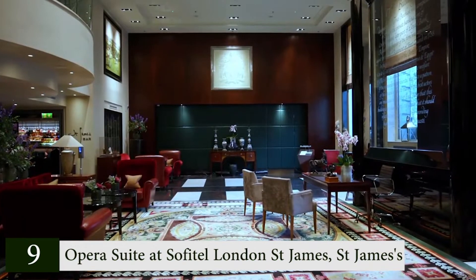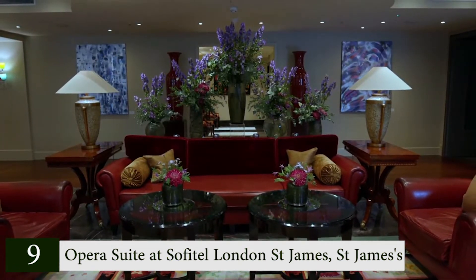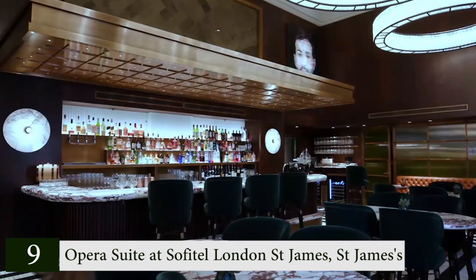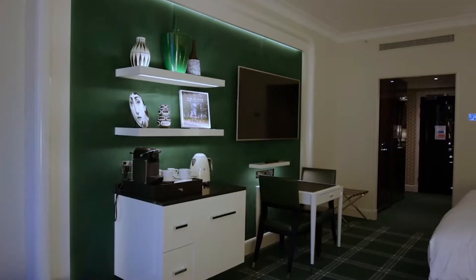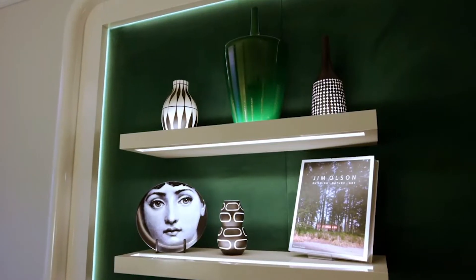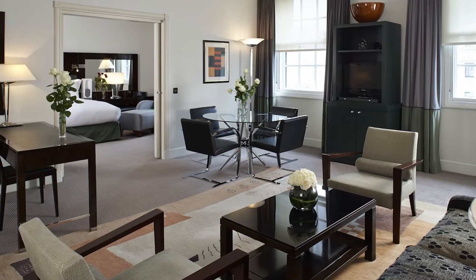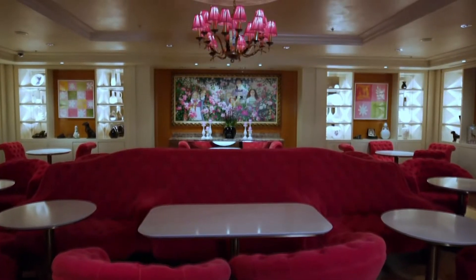Number 9: Opera Suite at Sofitel London St James's. The stunning Opera Suite at the Sofitel London St James's has views of the city's most opulent structures — Waterloo Place and Pall Mall — and is reminiscent of a private London apartment. The suite's design blends traditional and modern architecture, offering a super king-size bed, an opulent bathroom, a private dining area, and a tranquil lounge. The 109 square meter space includes Hermès toiletries, a private kitchen with a separate entrance, a sleep menu, a separate living room with an L-shaped sofa, and enough space to dine 12 guests.